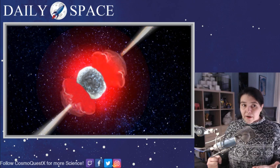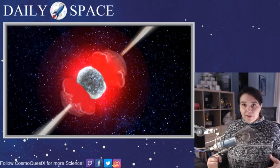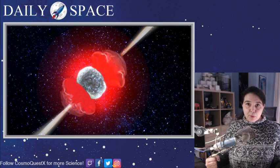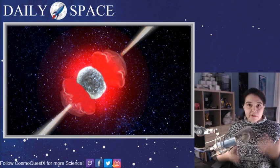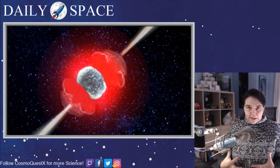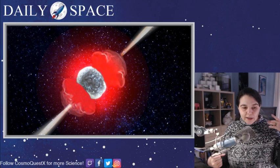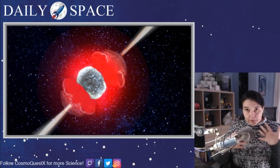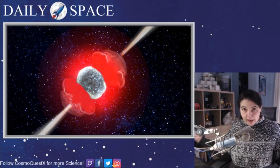When you get that iron core, iron can't be fused to release energy. In fact, to get things heavier than iron you have to add energy into the process. So no more light gets produced, and when you get that iron core star, the entire system collapses violently. As it collapses toward forming a neutron star or a black hole, there is massive nuclear fusion that goes on, and that nuclear bomb-like behavior blasts out the outer layers of the star.